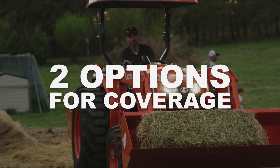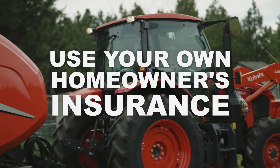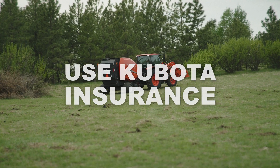There are one of two options when you're financing a tractor, because Kubota still owns that tractor. You have to either use your own homeowner's insurance or you have to use their Kubota insurance. The caveat is, if you're going to be using your own homeowner's insurance, your homeowner's insurance policy has to include coverage of a tractor, and not every homeowner's insurance policy offers that.